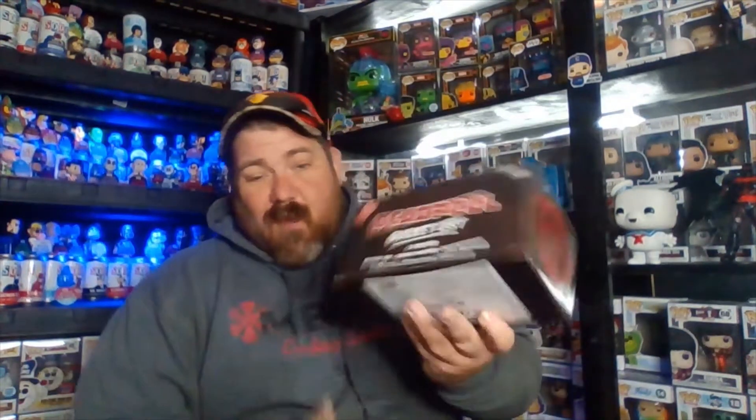Welcome back. While I struggle to open this box up here, make sure to go down there, hit that like and subscribe button, and ding the bell for notifications when we go live or drop a video. Alright — Deadpool. Everyone knows I'm not a huge Deadpool fan, but this box intrigues me, don't know why. So let's get into it and see what we got.